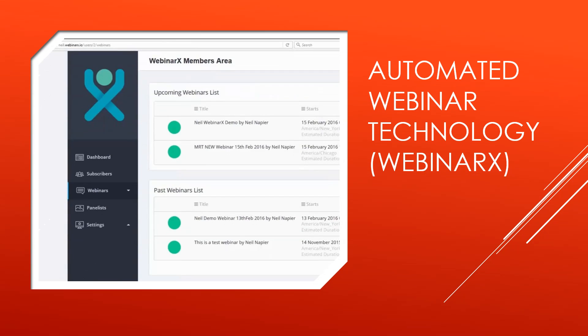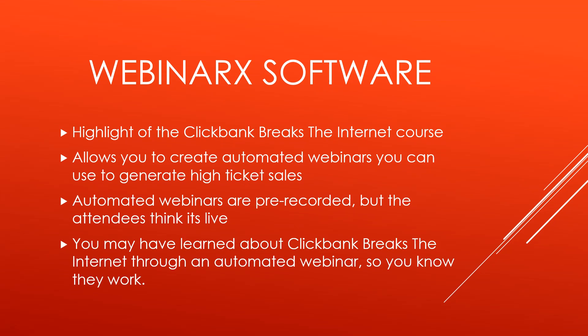The next piece, and really the most important aspect of Clickbank Breaks the Internet, is the automated webinar technology, known as WebinarX. It allows you to create automated webinars that you can use to generate high ticket sales. Automated webinars are pre-recorded, but the attendees think it's live. You may have learned about Clickbank Breaks the Internet through an automated webinar yourself — so obviously, it works.